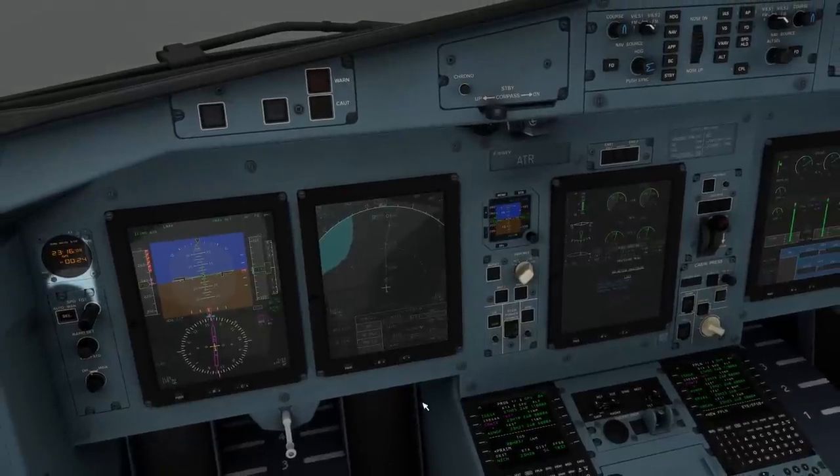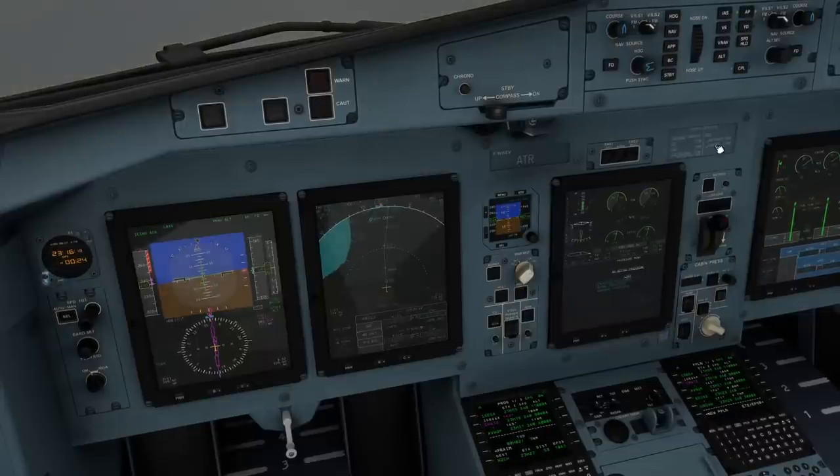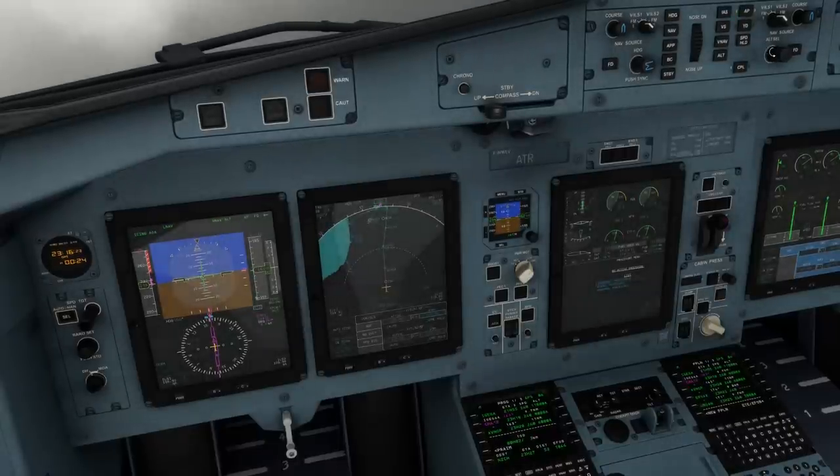We are at top of descent now, and the magenta box next to our altitude indicates the aircraft has captured its vertical profile here at 16,000 feet. The progress screen says we have 4 miles to top of drop, with a total remaining distance of 53 miles, which matches 3 times 16. We will wind our altitude selector down to 2,000 feet, assuming air traffic control has approved this descent.